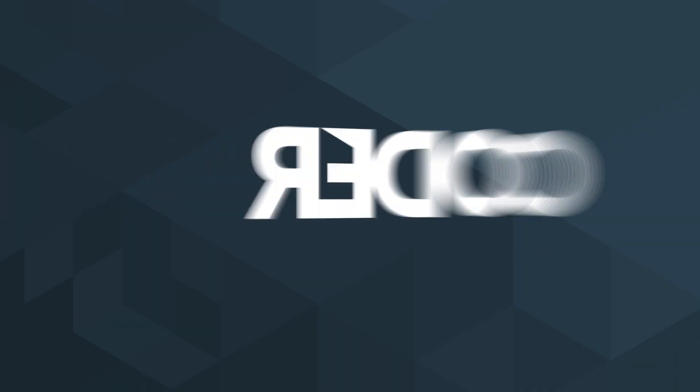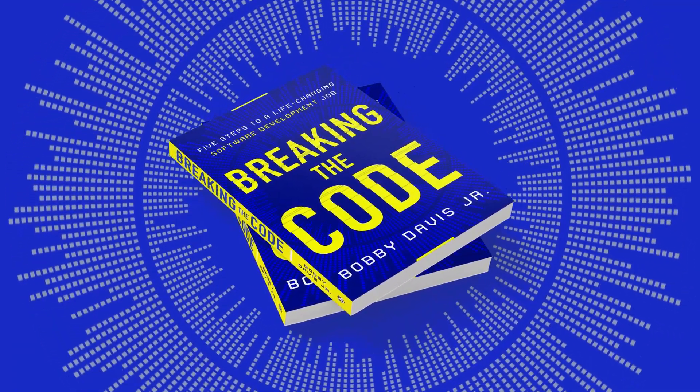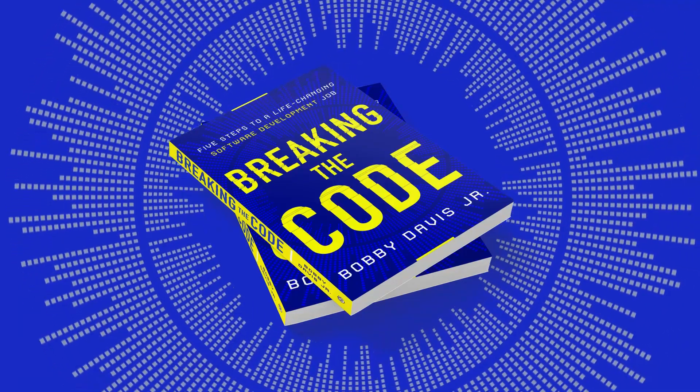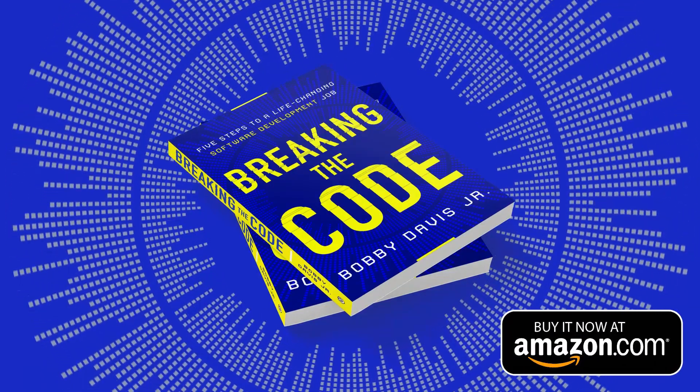Today we're going to talk about five JavaScript projects to supercharge your portfolio. Learning to code can be stressful and hard, and that's why I was proud to write the book Breaking the Code, which gives you those five essential steps to landing that first software job. Pick up your copy today at Amazon or any other major outlet.